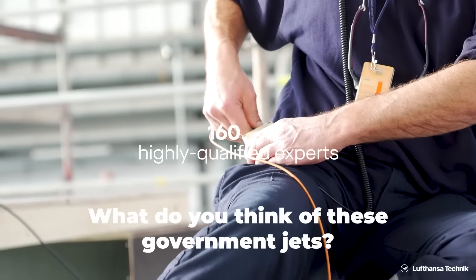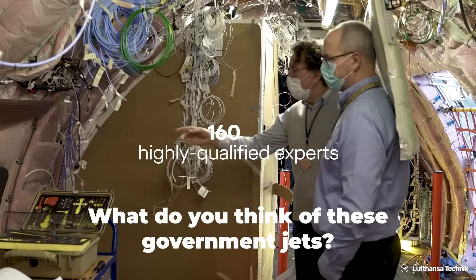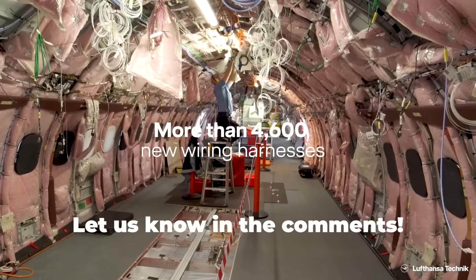What do you think of these special A321LRs? Would you want the government of your country to have something similar? Let us know by leaving a comment.